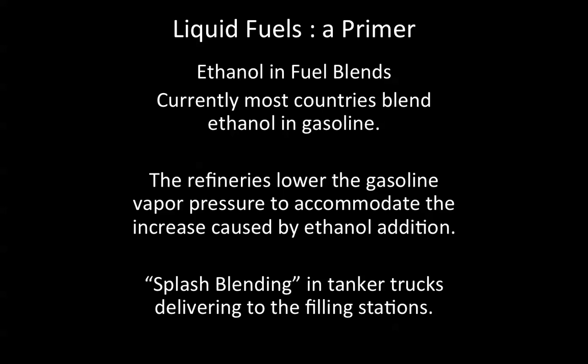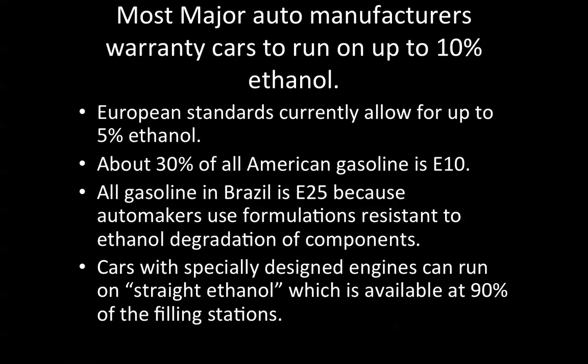In other words, they add the ethanol free of water — 200 proof, 100% ethanol — to the gasoline right into the tanker truck so it mixes while it's being delivered. Most major automobile manufacturers warranty cars to run on up to 10% ethanol. European standards currently allow for up to 5% ethanol. About 30% of all American gasoline is E10: 90% conventional gasoline and 10% ethanol.